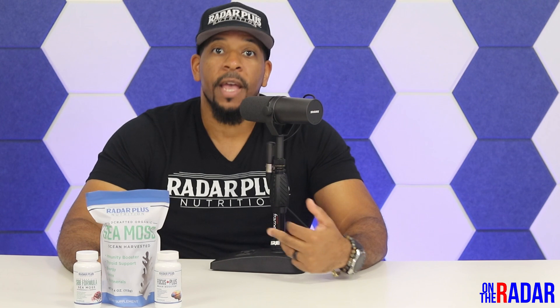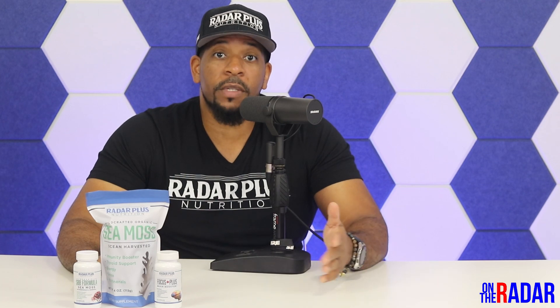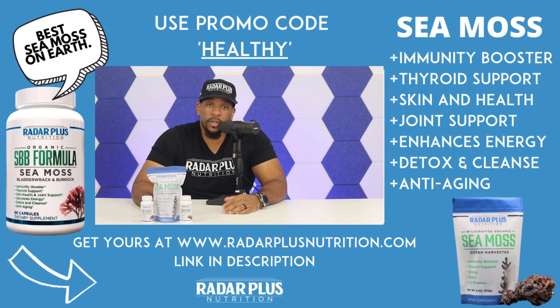Anybody that's been taking Seamoss during this time knows it's been keeping your immune system strong, and one of those key things is zinc. Increase your zinc, people.